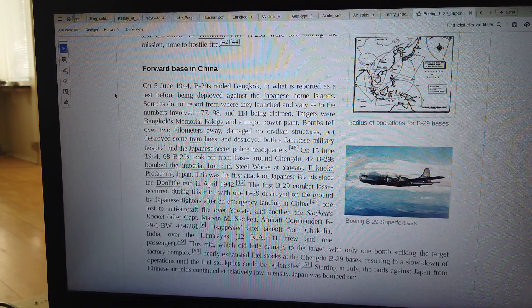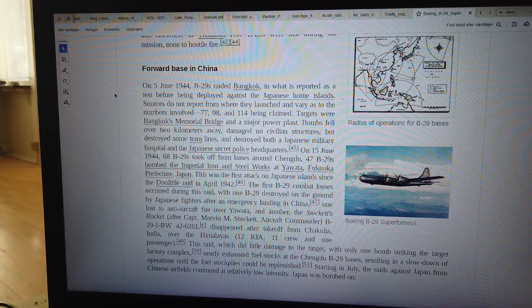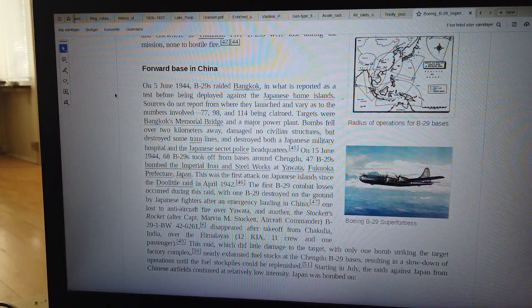On 15 June 1944, 68 B-29s took off from bases around Chengdu; 47 B-29s bombed the Imperial Iron and Steel Works at Yawata, Fukuoka Prefecture, Japan. This was the first attack on the Japanese home islands since the Doolittle Raid in April 1942.